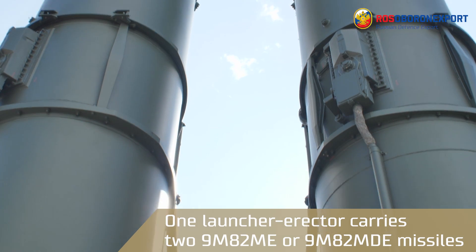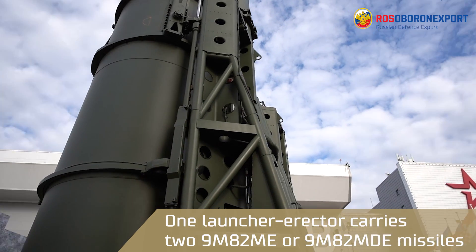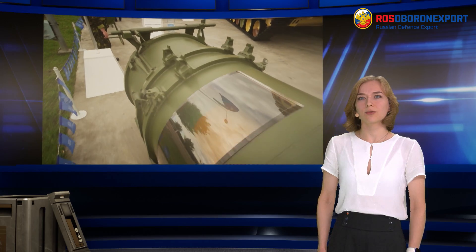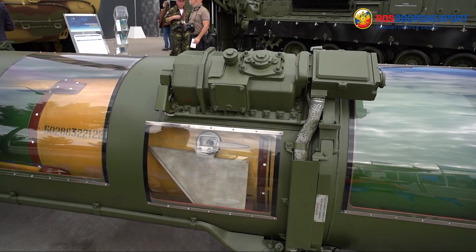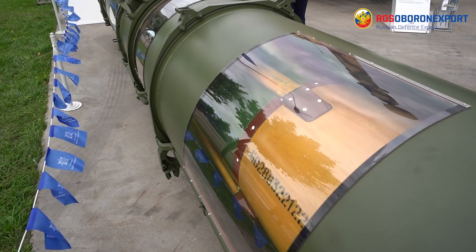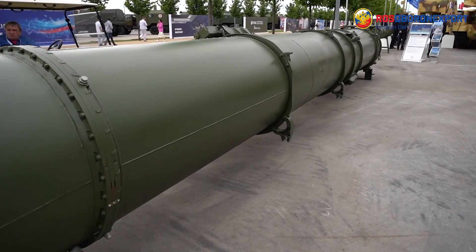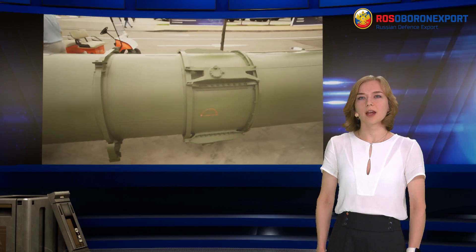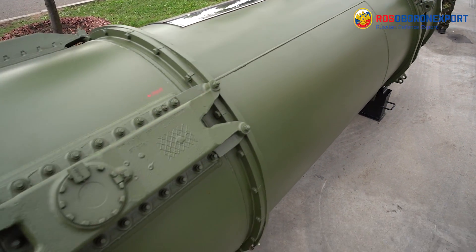Loading, unloading and reloading of SAMs is also supported. One launcher reactor carries two 9M82ME or 9M82MDE missiles. The two-stage 9M83ME SAM ensures the direct engagement of aerodynamic targets, including those flying at low altitudes and maneuvering with overloads of up to 12G, as well as aeroballistic and tactical ballistic missiles. Maximum speed of the missile is 1,700 m per second.